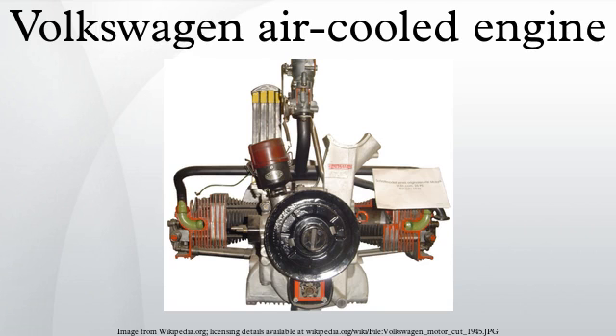The Volkswagen air-cooled engine is an air-cooled boxer engine with four horizontally opposed cast iron cylinders, cast aluminum alloy cylinder heads and pistons, magnesium crankcase, and forged steel crankshaft and connecting rods.